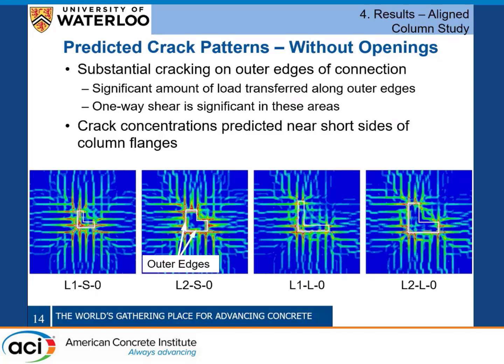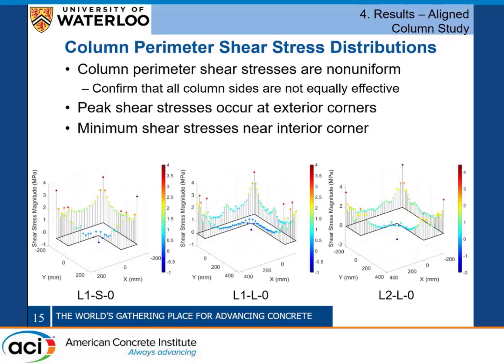Openings on the outer edges of the connection have a very large impact, so depending on where you place the opening, even if it has the same size, you can get vastly different results. The crack patterns from Abaqus provide insight into where the load is being carried. Regardless of column size, the outer edges carry a large portion of the load, with significant cracking in those regions. Cracks largely parallel to the column faces suggest that one-way shear has a large influence, even though all these connections failed in punching.